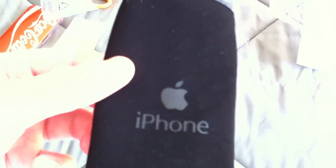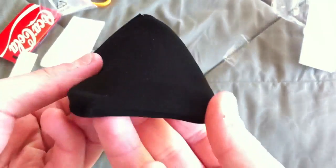This looks like an iPhone sleeve where you put your iPhone inside of it. It says iPhone right there, and that's it — you just put it in there. I'm not really gonna be using that. I might give it away or something.